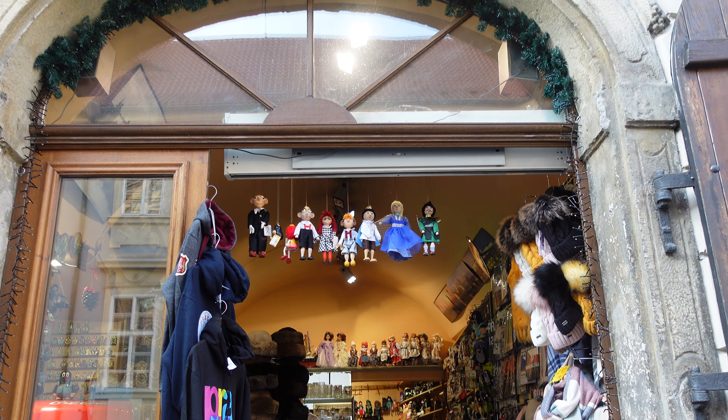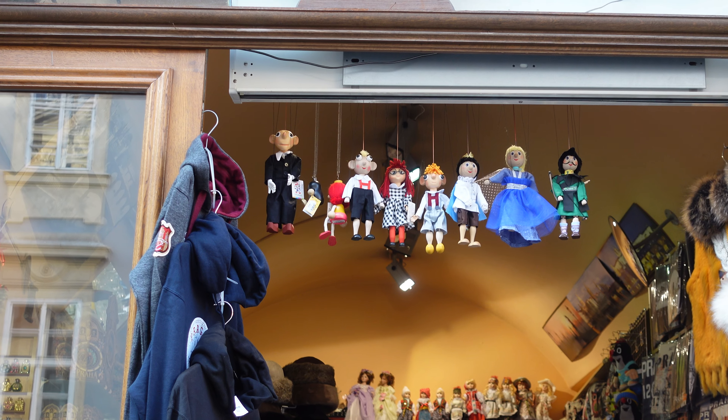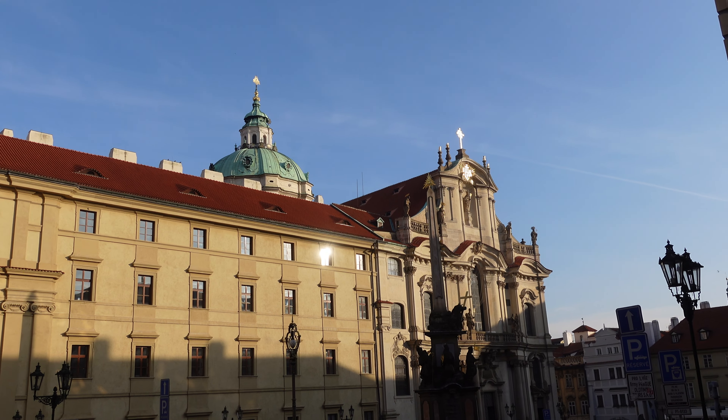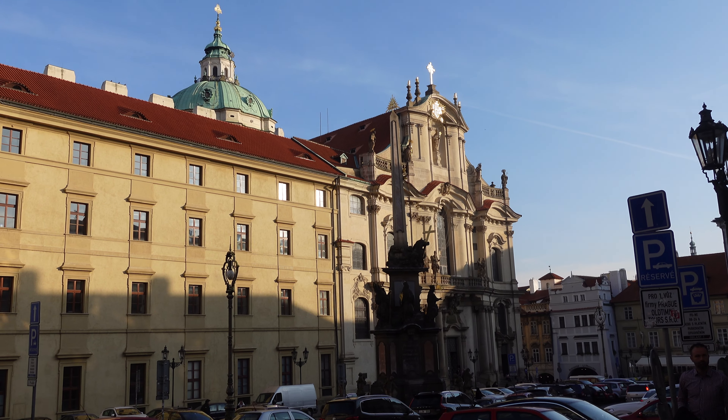Let's continue down to the square and do some people watching and window shopping. Another tourist shop — marionettes are probably sold here. That's one of the things they try to sell you all the time. And voilà, we are at Lesser Town Square and the magnificent church of Saint Nicholas.